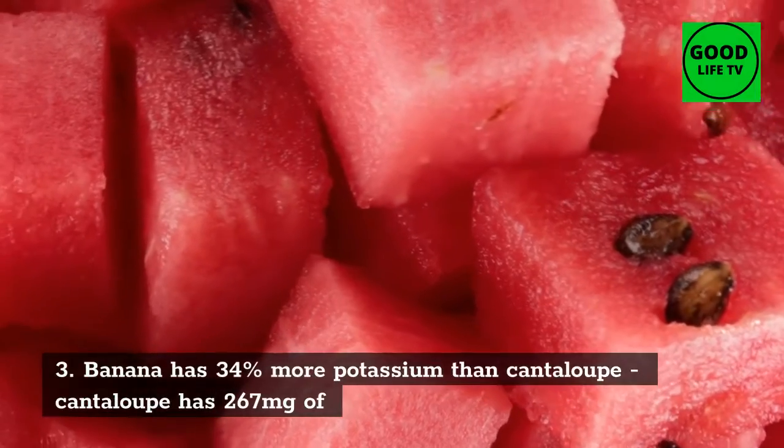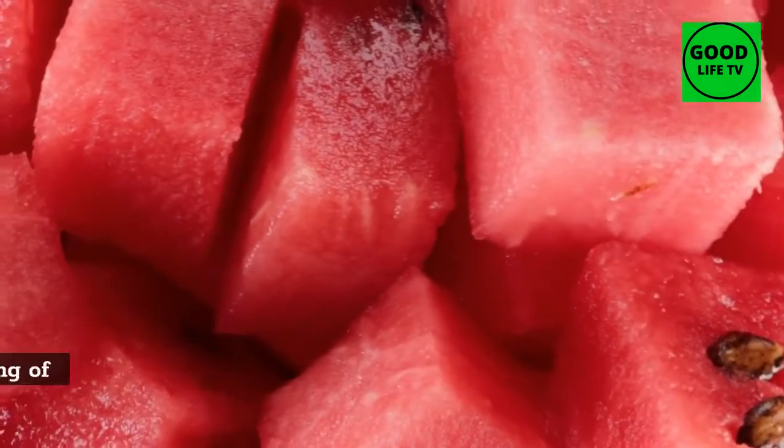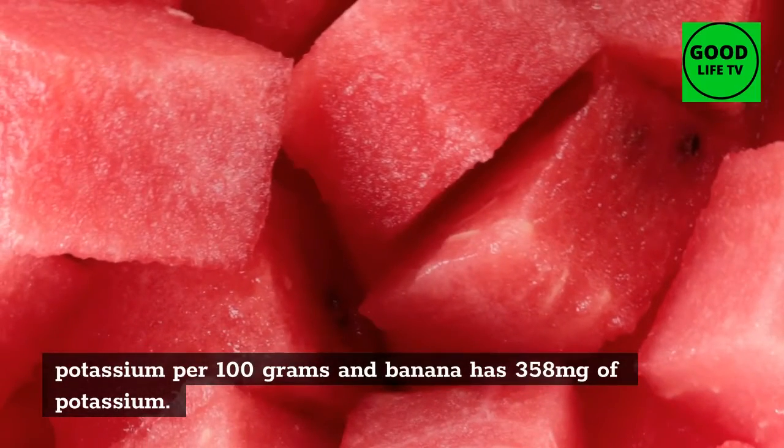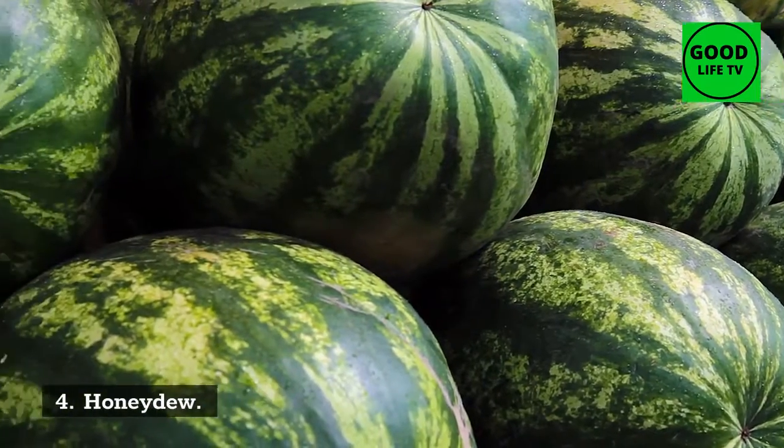3. Cantaloupe: banana has 34% more potassium than cantaloupe. Cantaloupe has 267 milligrams of potassium per 100 grams, while banana has 358 milligrams of potassium per 100 grams.